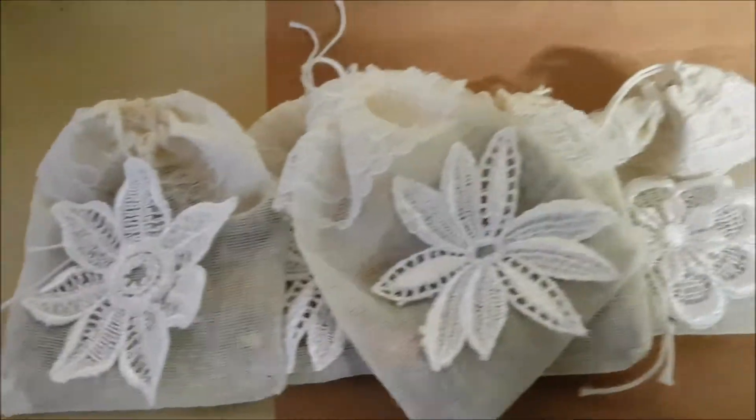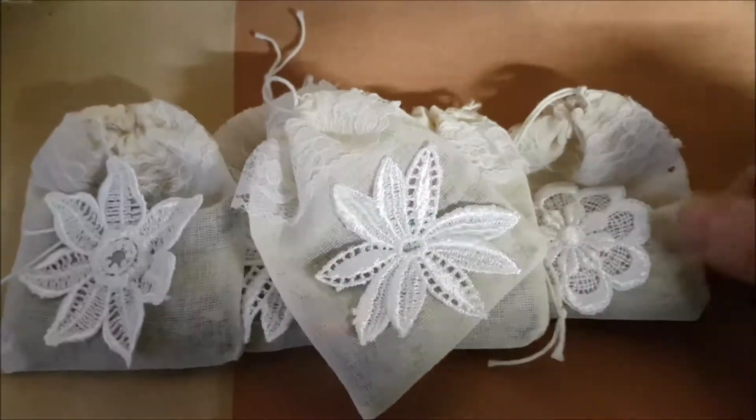And cloves — that's cloves. So there we are. These are going on sale today.